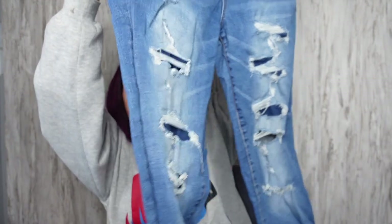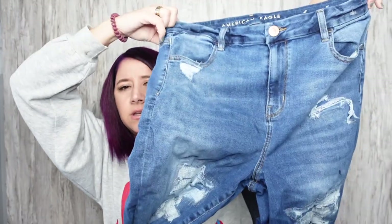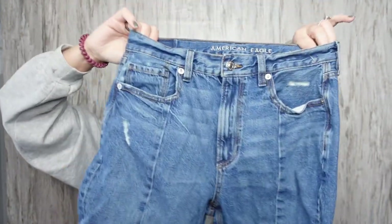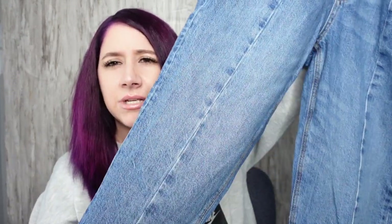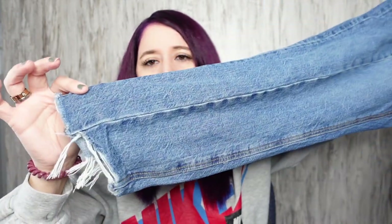These are the super stretch high rise jegging jeans in a size 14. Then the next level stretch curvy high rise jegging jeans, size 16 — just distressed with raw hem. And the last thing I found are these American Eagle mom jeans, size 6. They've got hem stitching going down the front and a raw hem. I thought they were cool.